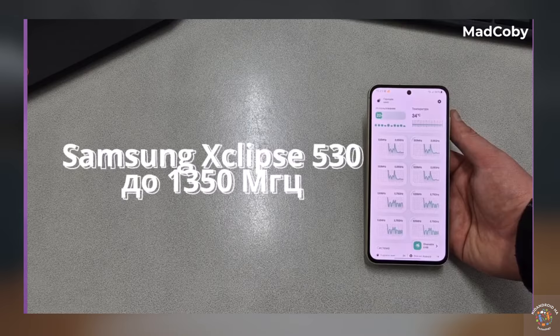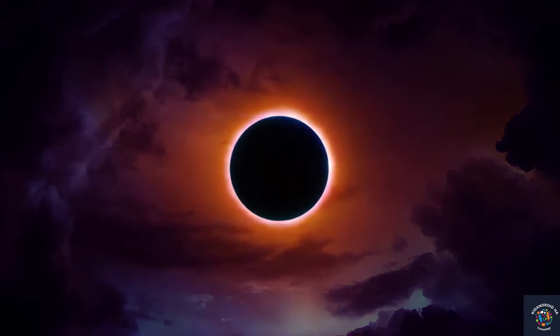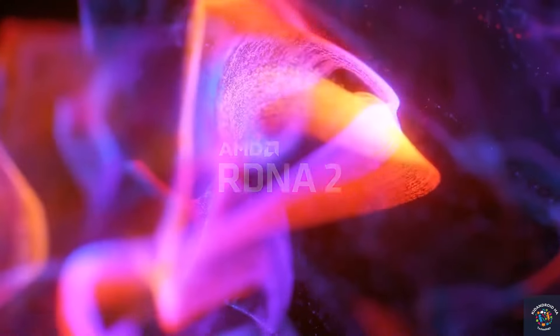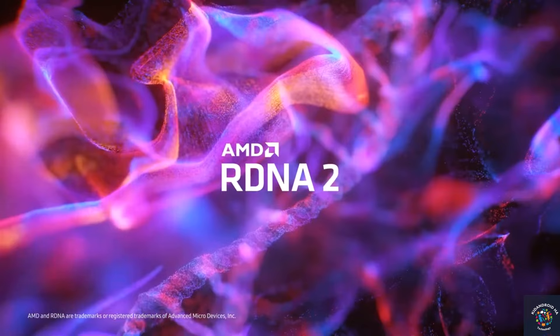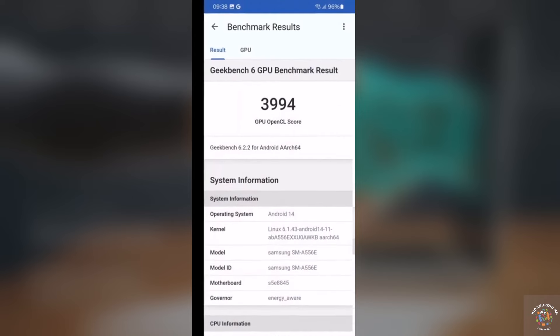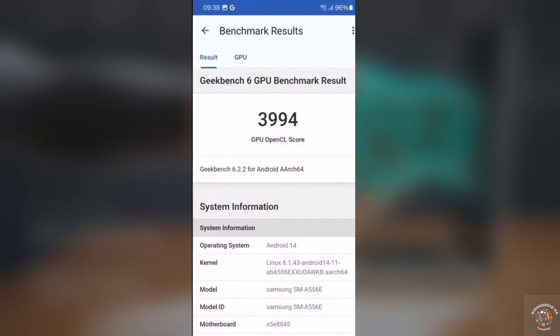As for the graphics processor, the A55 is equipped with the Samsung Exynos 530 GPU based on the RDNA2 architecture, offering significantly enhanced performance compared to the A54's Mali G68. In the Geekbench 6 GPU computing score, the Exynos 530 exhibited a substantial improvement of 31.4% over the Mali G68.